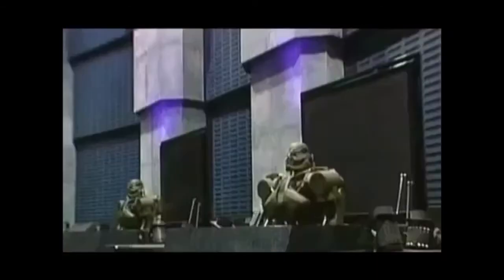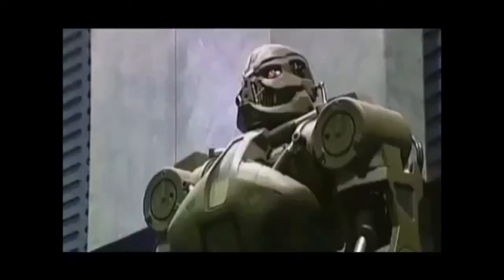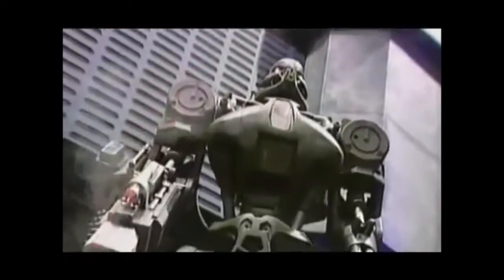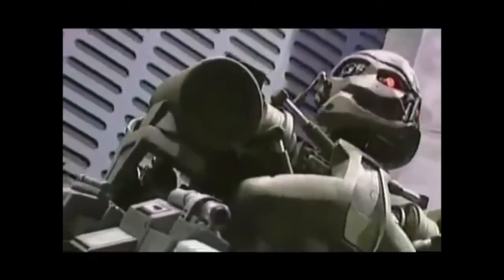Universal's Terminator 2 3D also features several precision hydraulic effects. Hydraulics control the platforms that raise and lower different characters onto the stage. They also animate the six gun-toting Cyberdyne robots, using 3,000 PSI pumps to actuate cylinders in the head, torso, and arms.